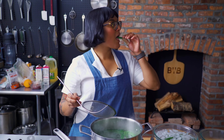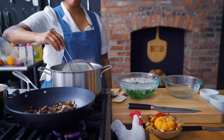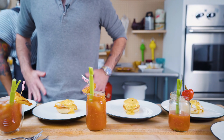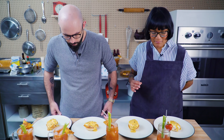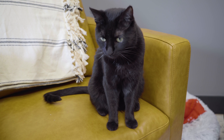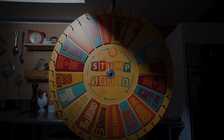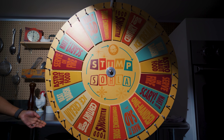In the beginning, there was only Sola. Now the wheel demands she go head-to-head to beat Babish. Only one can rise to the top and take the golden tiny whisk. It's time to Stump Sola.